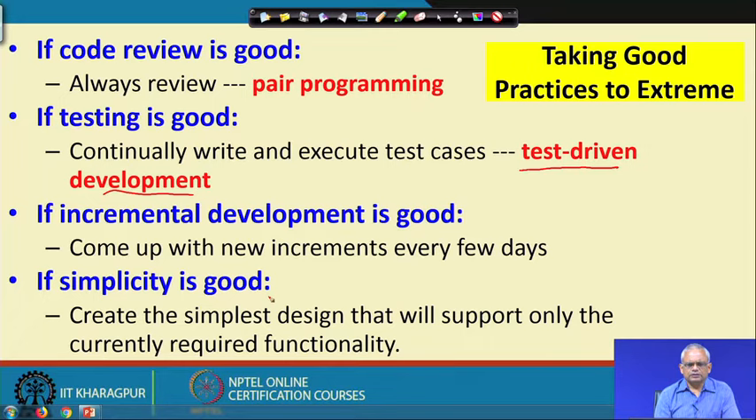Simplicity is good because it produces fewer bugs and is easy to maintain. Therefore, Extreme Programming takes simplicity to the extreme level: only focus on what is needed now and do the simplest design for that. Do not worry about what might be needed in 10 years — do the best design under the present circumstance. So pair programming, test-driven development, incremental development every few days, and simplicity of design are important characteristics of Extreme Programming.